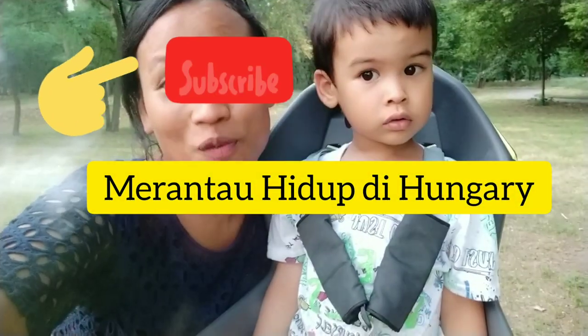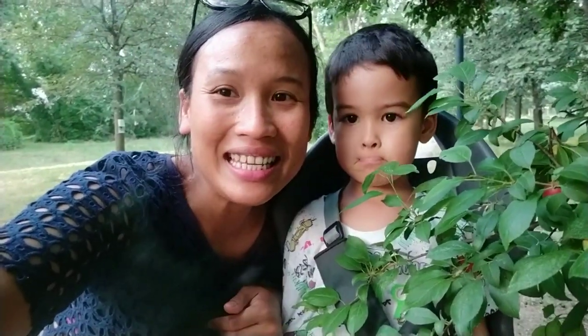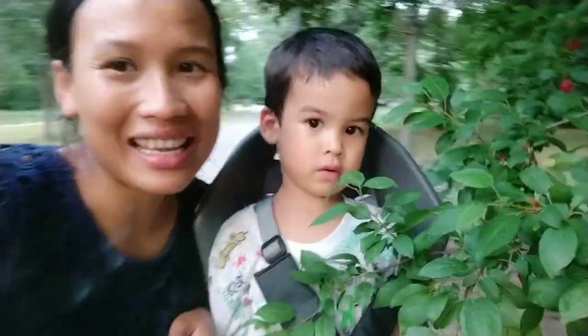Halo semuanya, jumpa lagi bersama saya Lili. Kalau kalian yang baru pertama kali mampir ke channel saya, terima kasih sudah mampir. Kalau kalian belum subscribe, jangan lupa klik tombol subscribe. Channel saya Merantau Hidup di Hunggari. Kalau kalian sudah subscribe, terima kasih, dan jangan lupa klik tombol lonceng biar bisa ikutin video-video update terbaru dari kami. Halo semuanya, jumpa lagi bersama saya Dini dari Jakarta, dan anak saya Adam.